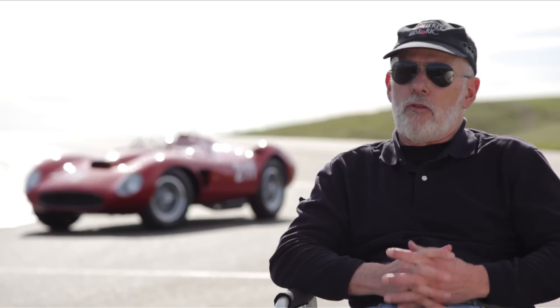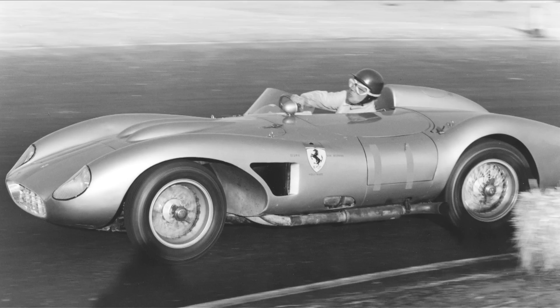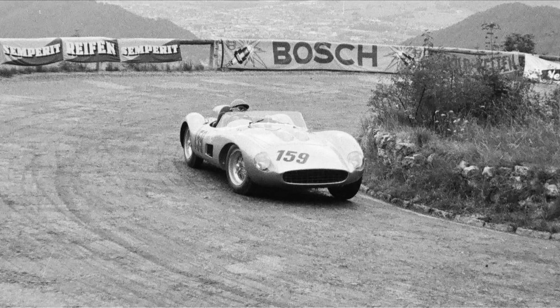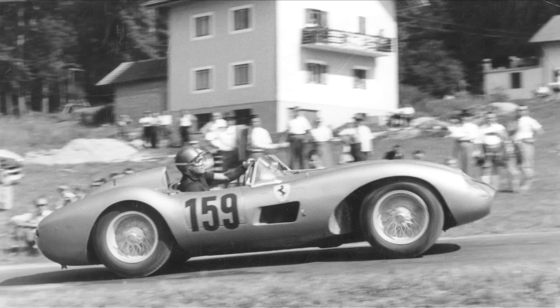This car's race history started in Switzerland, actually. After it was constructed, it ran in a couple of hill climbs in Switzerland. Then it was shipped to the United States, and both cars were raced mostly on the West Coast.